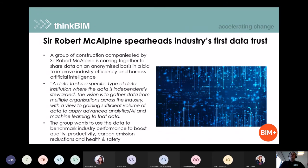Next up, an interesting development: a data trust, with Sir Robert McAlpine working with other organisations to develop a hosting site where information is gathered from various businesses. This gives you enough data to do advanced analytics and AI processes to learn from it — where perhaps one business isn't able to see trends, by bringing it together in this secure data trust environment you can start to see how to boost productivity, quality, carbon emission reductions, and health and safety overall.